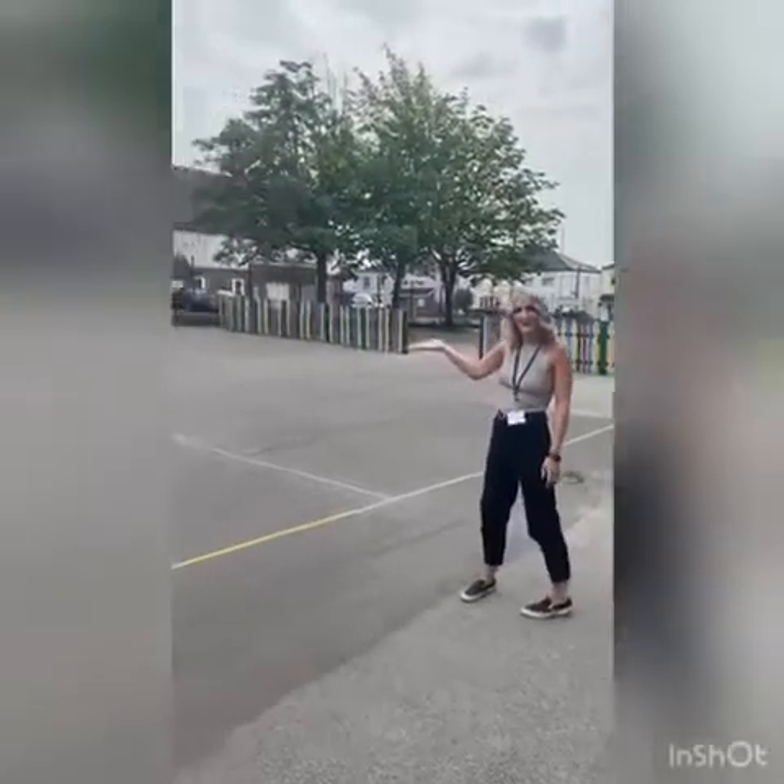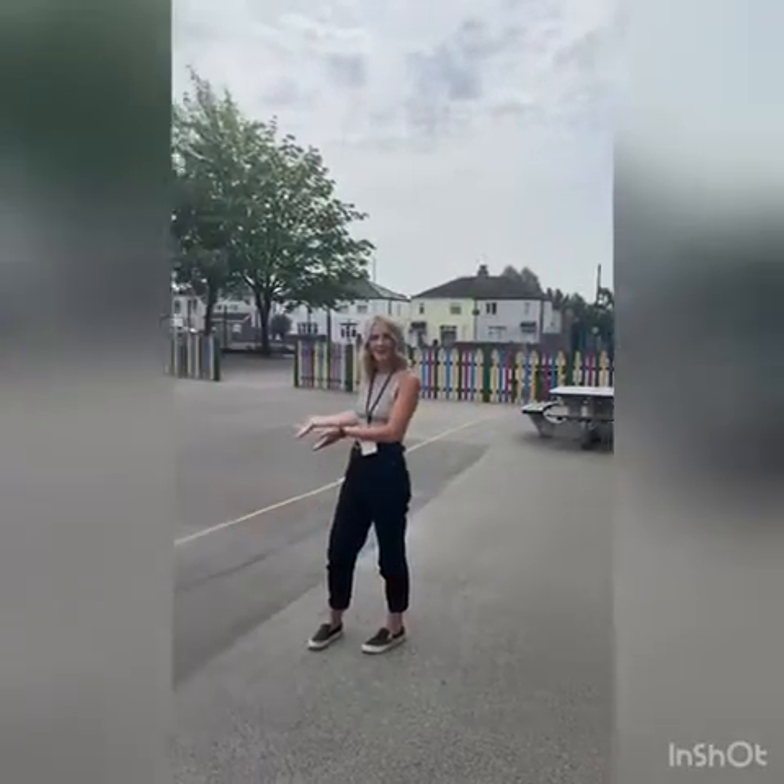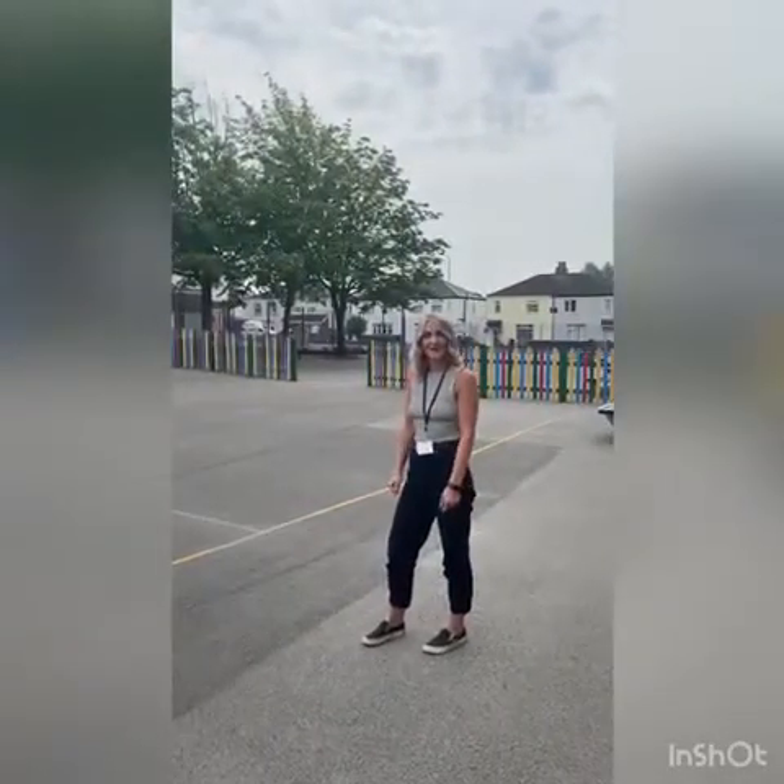This is the Year 4 playground and Sharnley will be the Year 3 playground. This is where you would come at playtime and dinnertime. You would also come and line up here in the morning, ready for your class teachers to come and collect you.